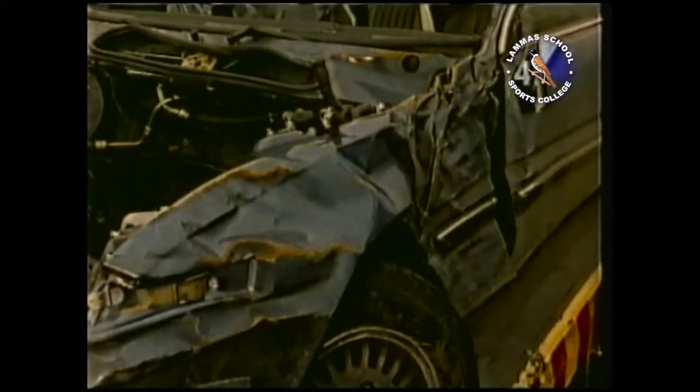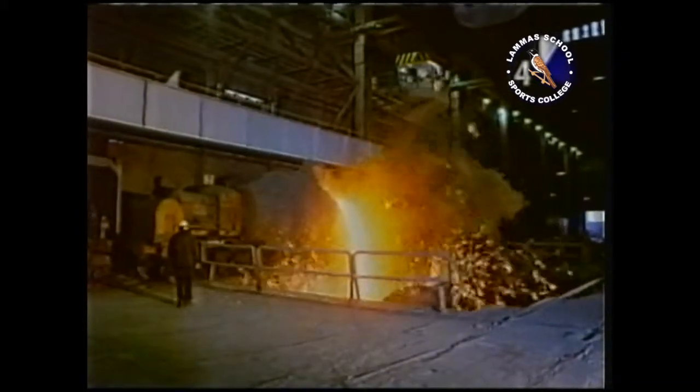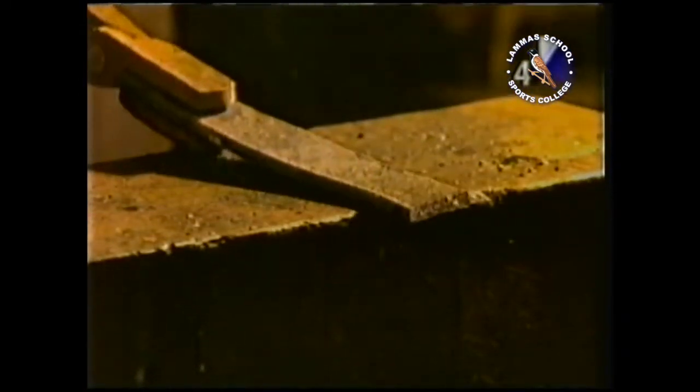In most cars, that material is steel. It's made from molten iron, which has too much carbon in it to be of much use. Things made of cast iron are brittle — no good in a car crash.